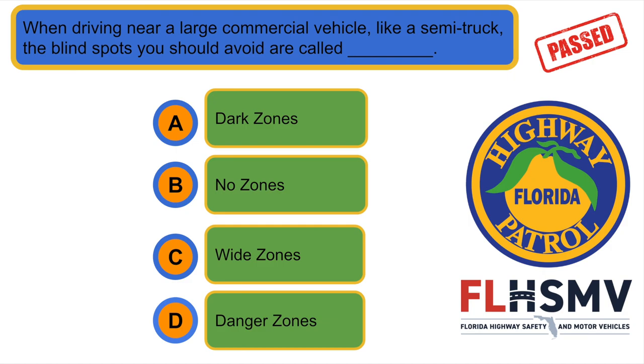When driving near a large commercial vehicle like a semi-truck, the blind spots you should avoid are called... B. No zones.